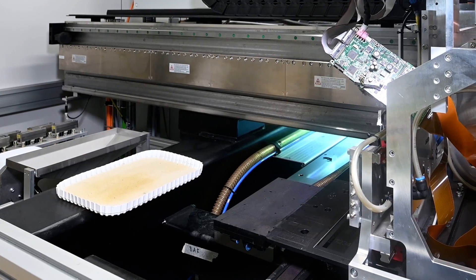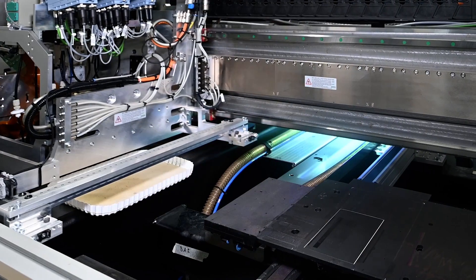An important thing when it comes to engineering is to move quickly from the idea and concept to a practical and working solution. This requires good tools and also a certain level of standardization, so that we can put small standardized modules together to complete a finalized machine.